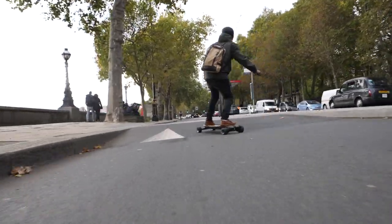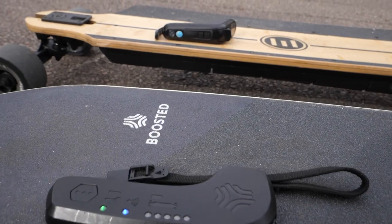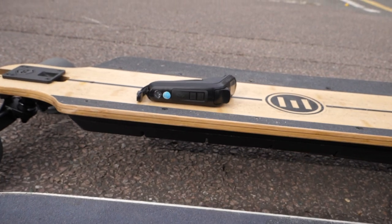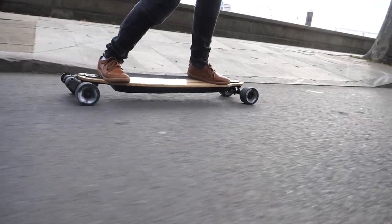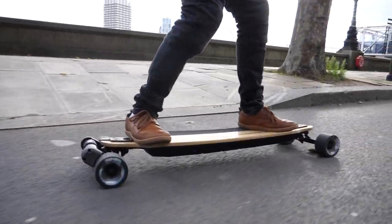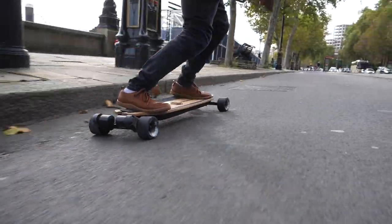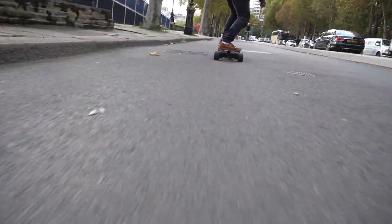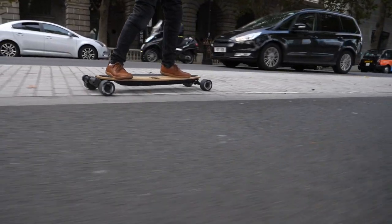On paper, it's pretty clear which board is faster at top end — the Evolve GTR. But even in terms of acceleration, the Evolve still edges it out. There are settings in the Evolve app that let you tweak the intensity of the acceleration, but even with the Evolve set up as standard on the 97mm street wheels, the acceleration is definitely greater than the Boosted's. So overall, the Evolve is quicker than the Boosted board.